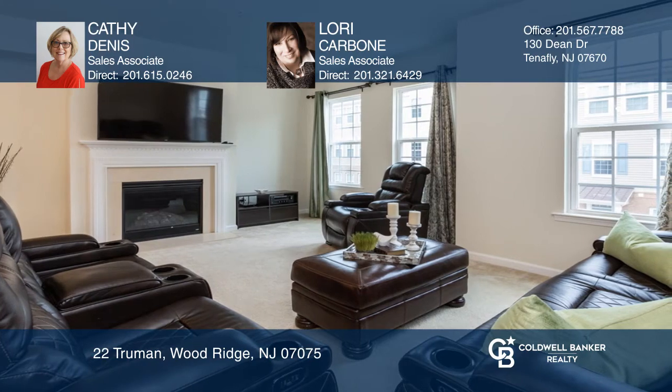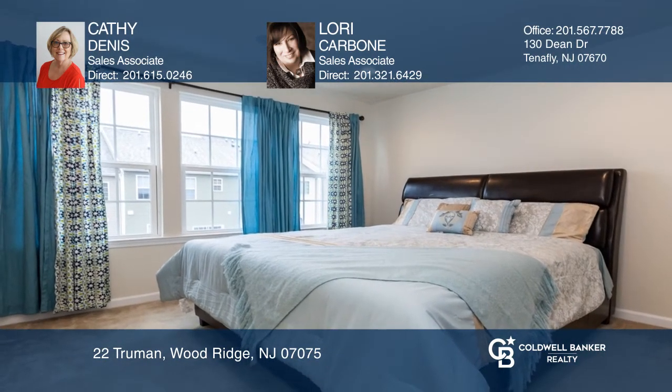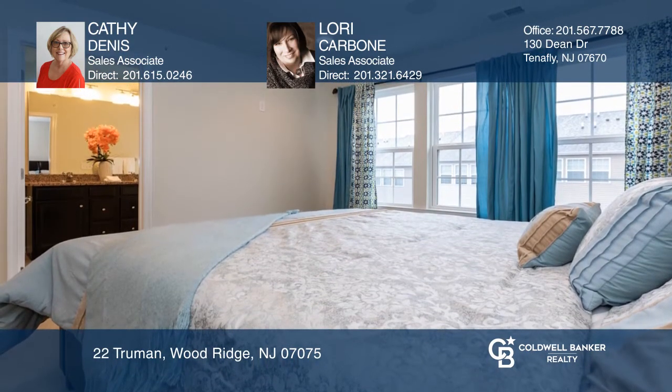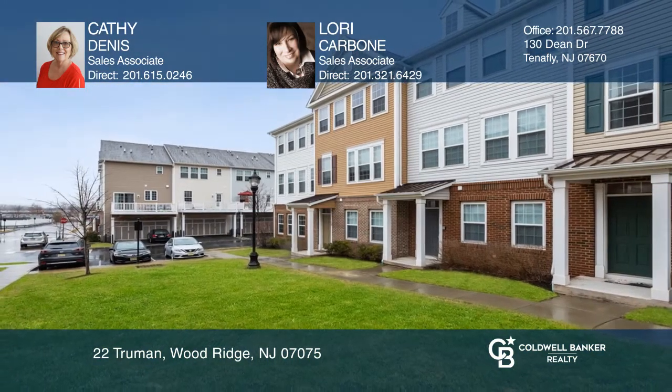It's located in Liberty Square, 15 minutes from trains and shops. This is a pet friendly community. To see your new home in person, schedule a tour with Kathy Dennis and Lori Carbone.